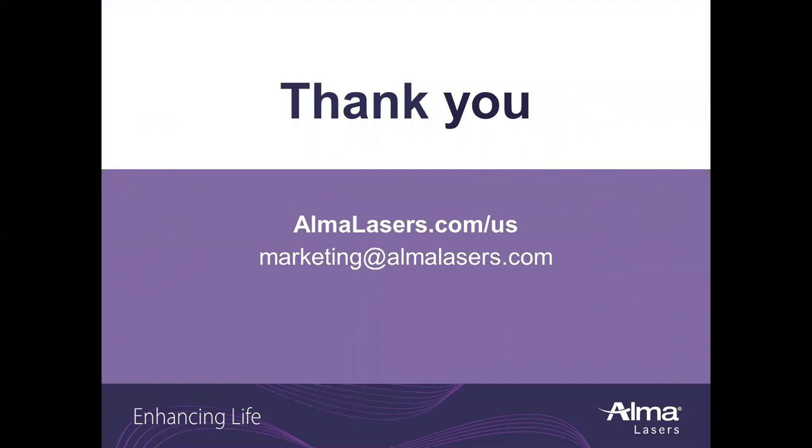Thank you so much for joining this clinical minute on LipoLife and LipoFlow. If you have questions or are looking for more information, visit us online at almalasers.com/US or email marketing@almalasers.com. Thank you.